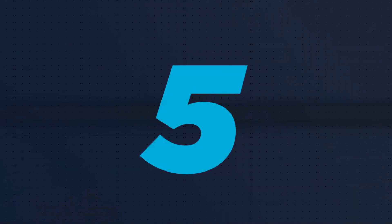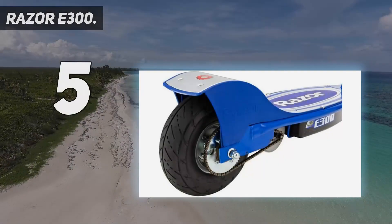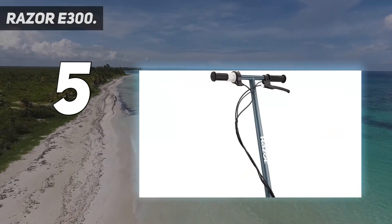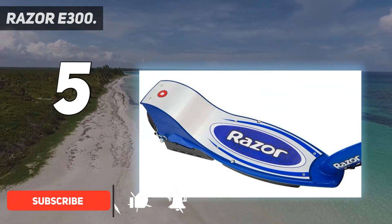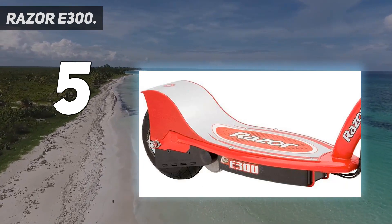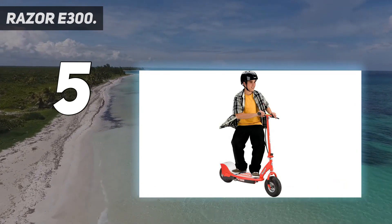Starting at number 5: the Razor E300. If your child is aging out of the Razor E100, the Razor E300 is a good step-up electric scooter for adolescents. Made for kids aged 13 and up, it has a more powerful 250-watt motor, a max speed of 15 miles per hour, and can accommodate riders weighing up to 220 pounds.